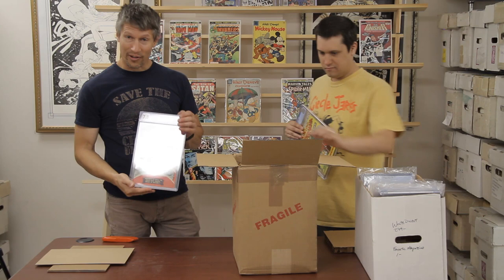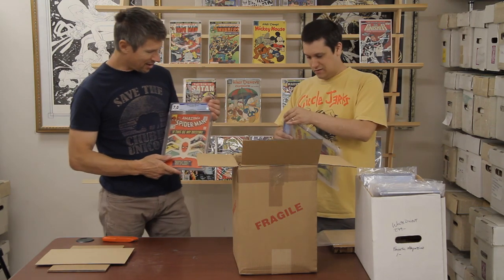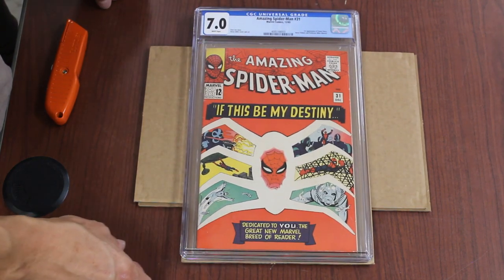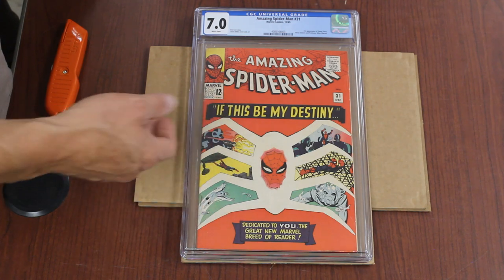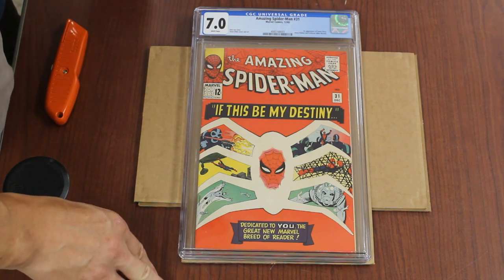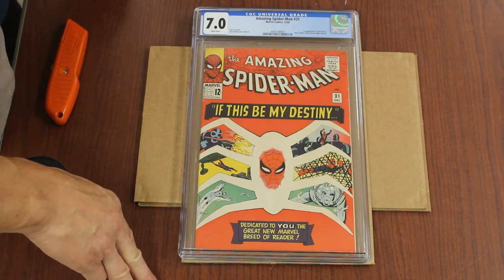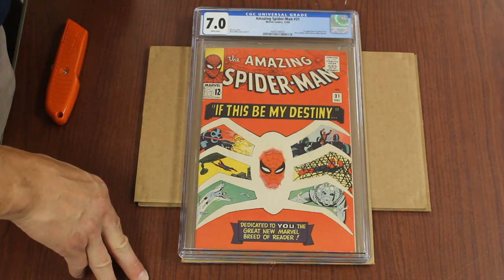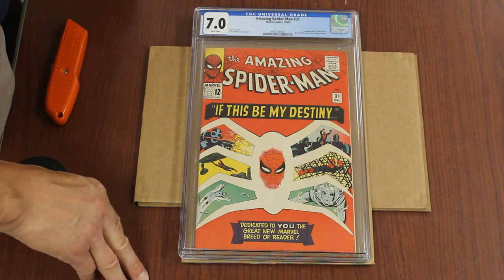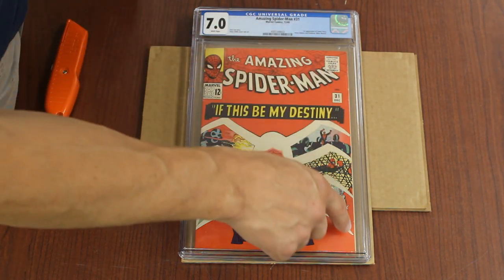ASM 31 — that's a pretty good grade for that book. Still Ditko. First appearance of Gwen Stacy, and Harry Osborn, and Miles Warren. That's the reason — that's what everyone cares about. No one cares about Gwen or Harry — they've only been in the movies, right? Although Miles Warren — wasn't he in the movies? I feel like he had a small role. I feel like he was one of the college professors, or maybe a high school teacher. It's got a crease here, crease there.